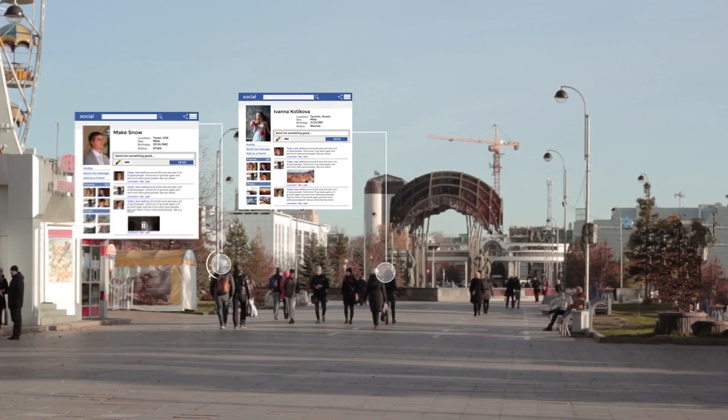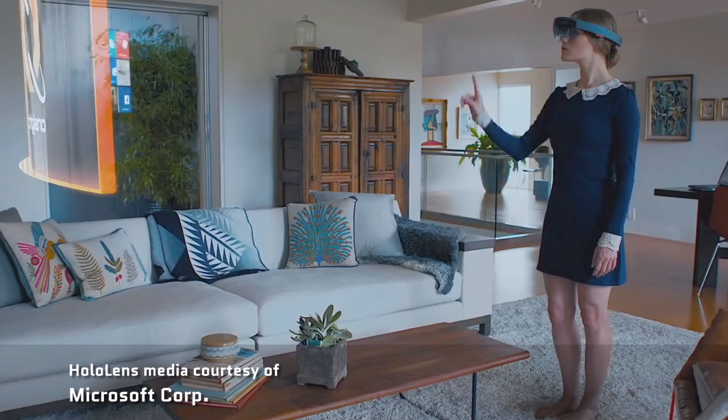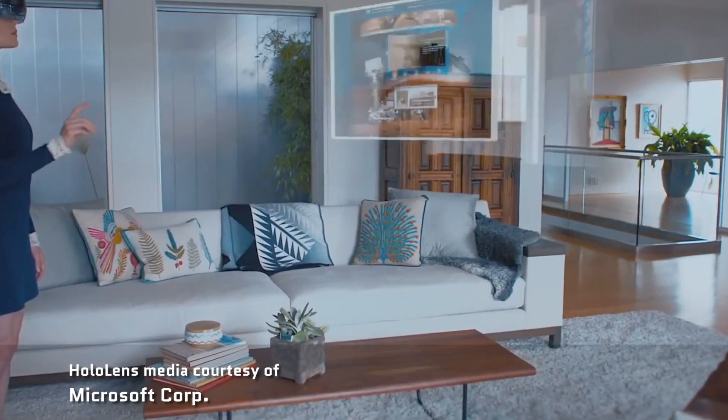And beyond that, who knows? Retinal implants, anybody? Just imagine a world where if you want to know something about a person or a place, you just look, and the information comes to you. Now granted, this raises questions about privacy and security — and they're important questions that we should answer right now, because I believe augmented reality is the future of computing.